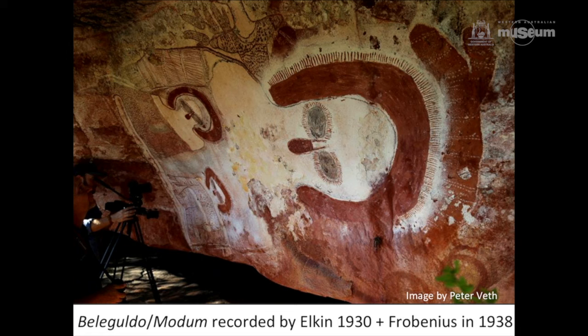Here's a picture of Modem — the same one that the Frobenius expedition and Elkin recorded before, as Sven mentioned. On the head figure, where it's slightly faded and flaked, we can see at least 10 or 20 episodes of repainting. These very major figures are well known to people on the marriage tracks that become part of the regional ethnography and origin narratives.